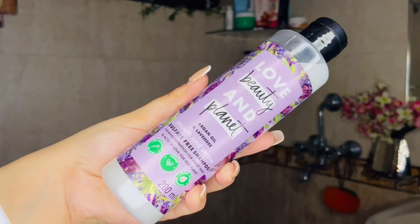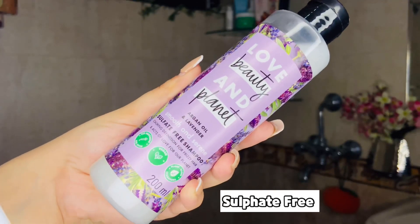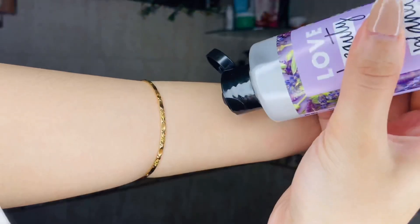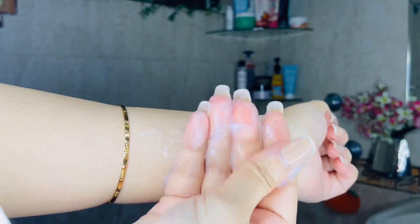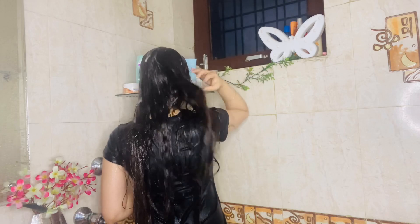For shampoo, I am going to use Love Beauty and Planet Argan Oil and Lavender Smooth and Serene Sulfate-Free Shampoo. This range is vegan and PETA-certified cruelty-free. The shampoo has a white translucent color, feels very smooth and mousy, and applies very nicely on the hair. I always start by getting my hair a little wet before applying so it spreads easily. I take a good amount, start with my scalp, then work through to the ends, and rinse off with water.